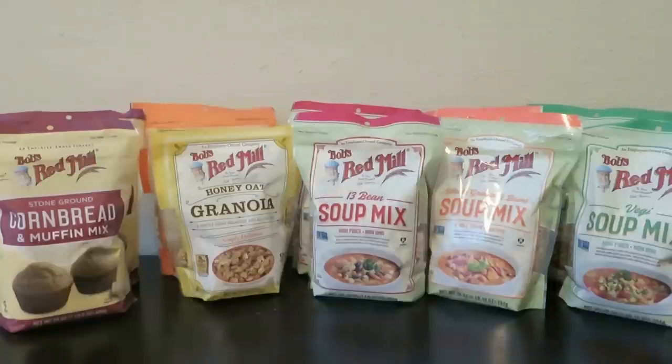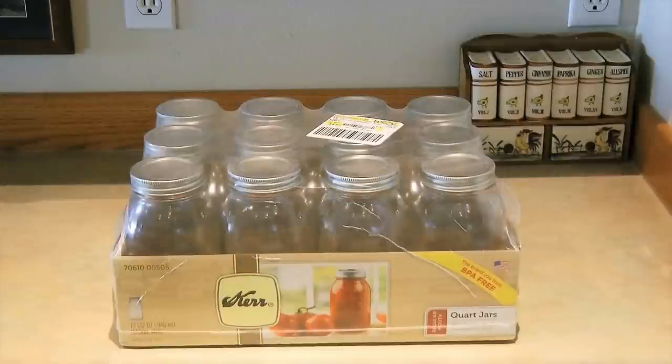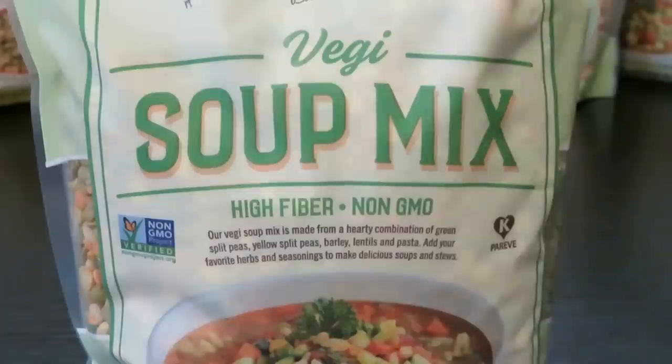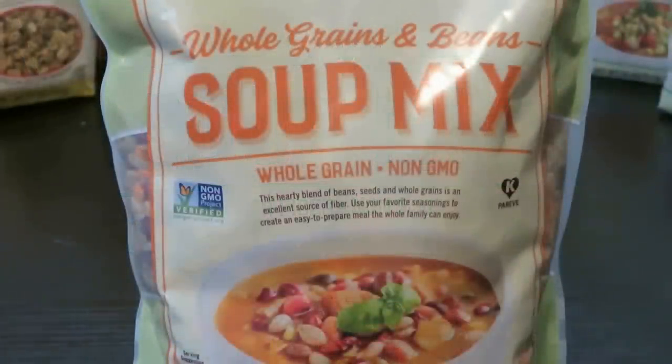They're all non-GMO, high in fiber, and well packaged in sturdy bags with zip-lock tops. If you're not going to use them immediately, it's easy to store them right in your pantry. I plan to store some of the Bob's Red Mill soup mixes longer term, so I'll take them out and put them into a clean canning jar so they can last and last. They're similar to a Bear Creek soup mix where you just add water and simmer, but these need to cook a lot longer because they're more bountiful with bigger pieces of food.